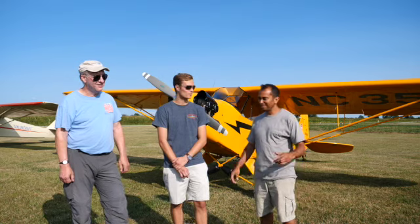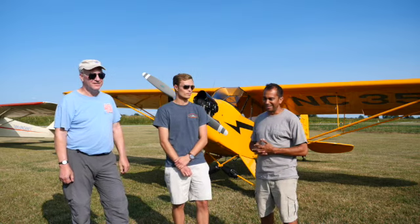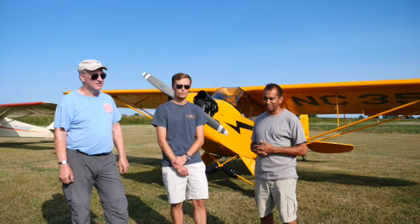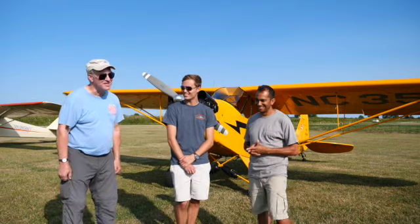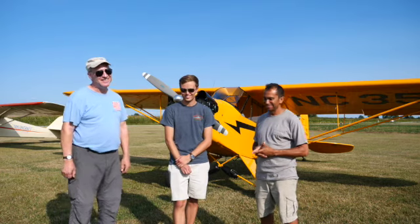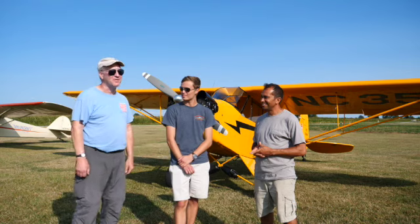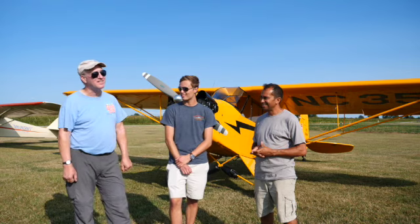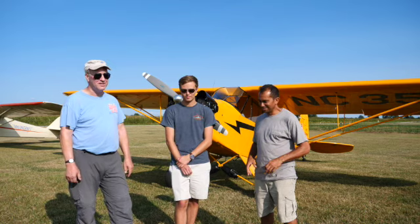That airplane is still at Red Stewart — they're restoring it right now, it's in the hangar, which is really cool. I soloed in 7006 Hotel in Hampton, New Hampshire at Hampton Airfield, right on the beach in New Hampshire, July 14th, 1978. It was $16 an hour wet, including fuel, and the instructor was eight.